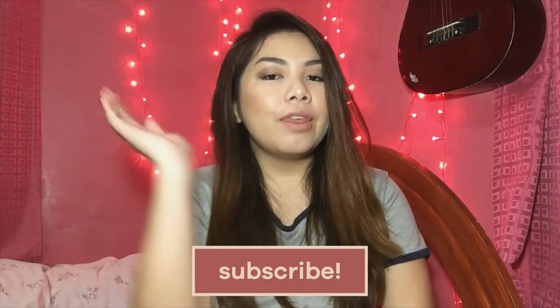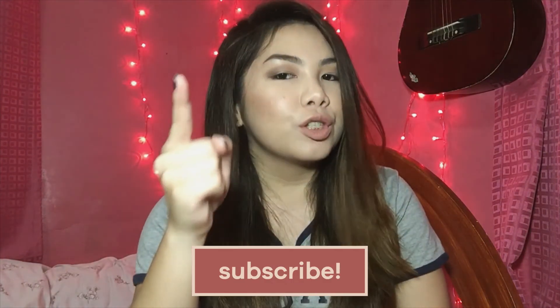I hope you guys liked this video! If you did, don't forget to give it a thumbs up. If you haven't subscribed to my channel yet, you should subscribe. Hope to see you guys in my next video — bye!